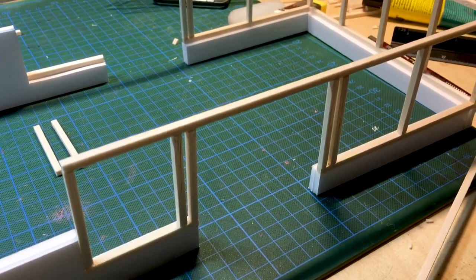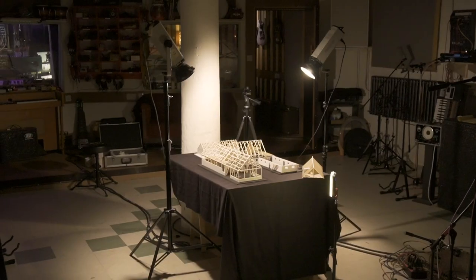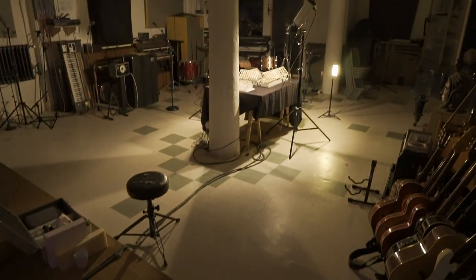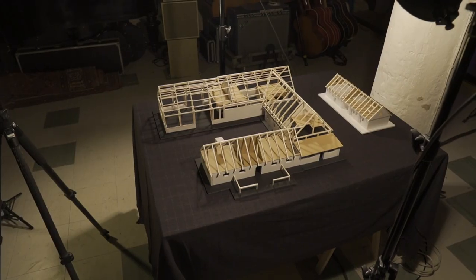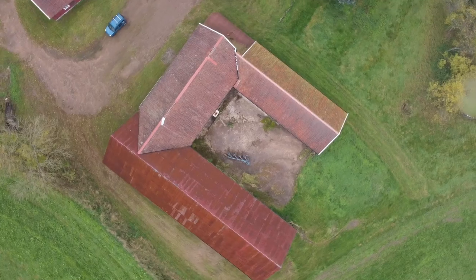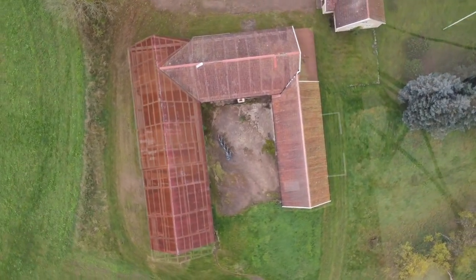To try and get my head around the whole thing, I thought I should try and build a model of it. It makes it much clearer in my mind and easier to show other people what I'm imagining and get input from them. I think it's a good thing to do — building models. Better than computer models, you can actually walk around it. And now you're going to see the building transform into my model as if by magic. There we go.